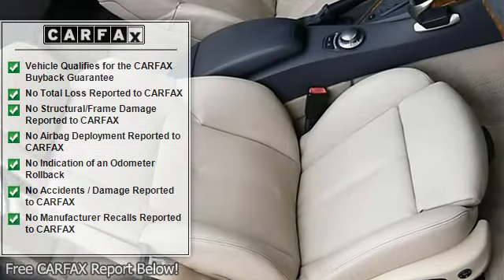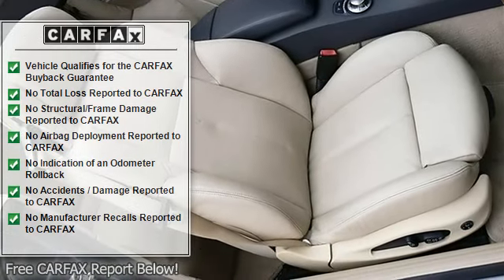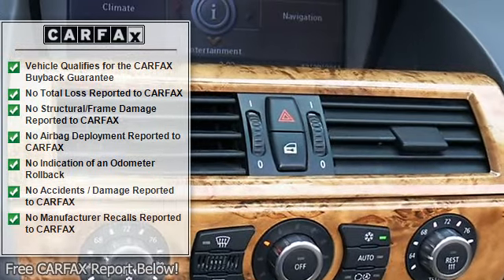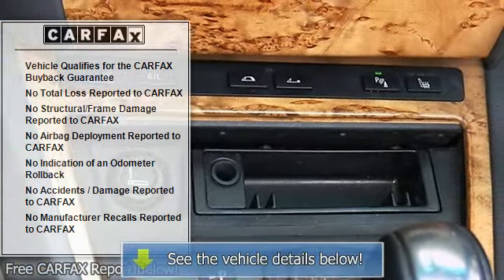In the glove compartment: navigation system, HomeLink, wind deflector, front and rear parking sensors, and beautiful factory 19-inch alloy wheels with a nice matching set of Bridgestone tires.